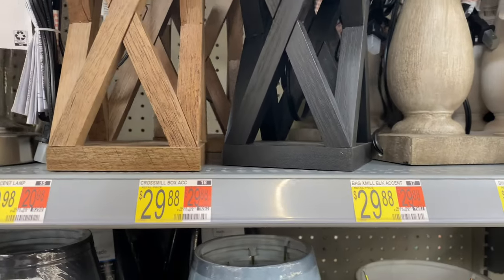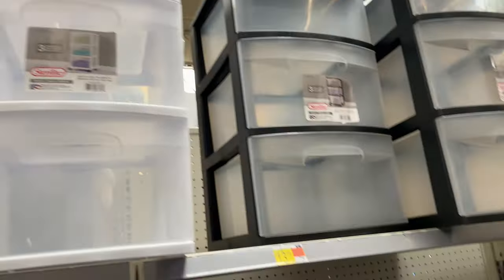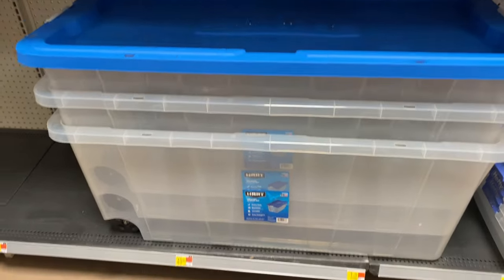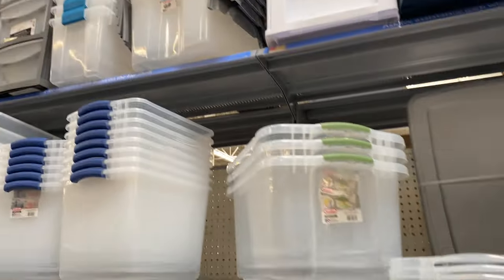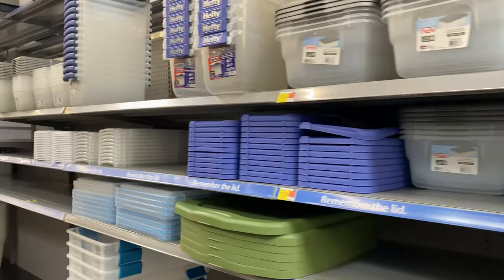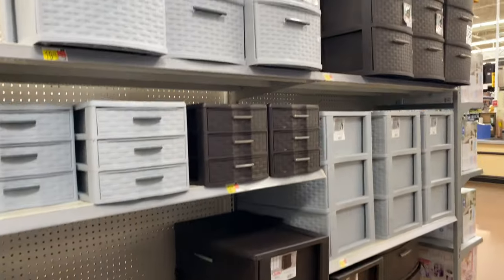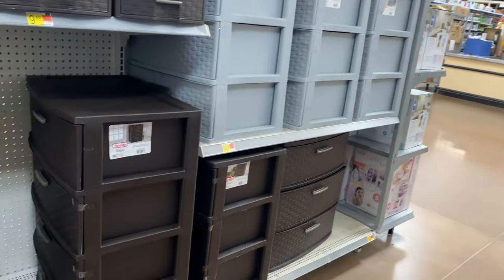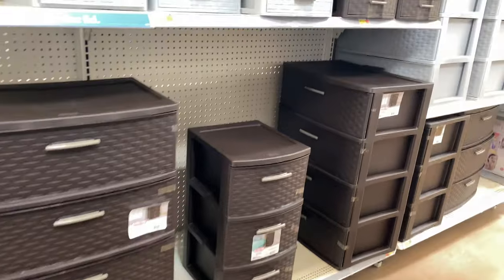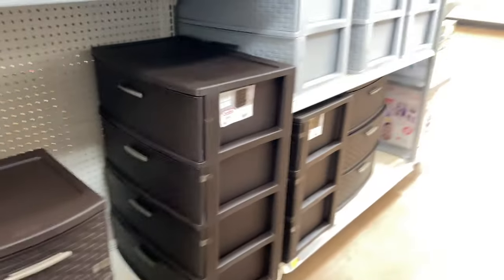They have this big storage container with rollers for $49.98 — haven't seen this one before! They have all types of storage, little storage containers, and these stair-light dressers. The stair-light four-drawer dresser is $56 and the small ones are $26.